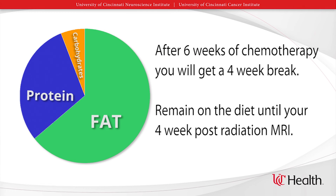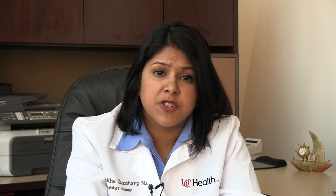After six weeks of radiation and chemotherapy, you will get a four-week break. At that time, you will remain on the diet until we get your four-week post-radiation MRI. After that period, you may remain on the diet with the help of a dietitian, or you can do the diet less rigidly. You can also move to a more plant-based diet, but still very low in processed carbohydrates such as bread and sugar.